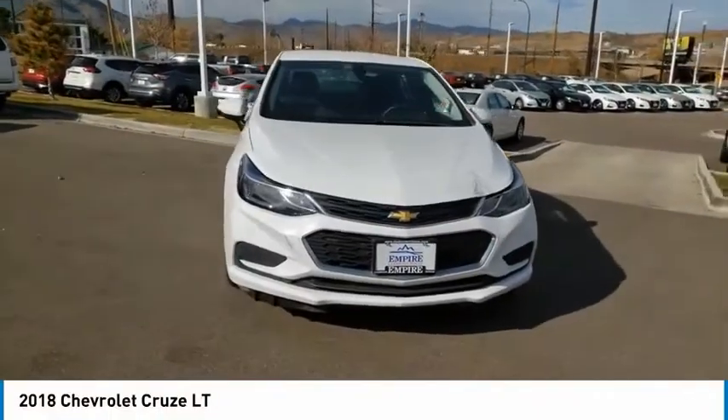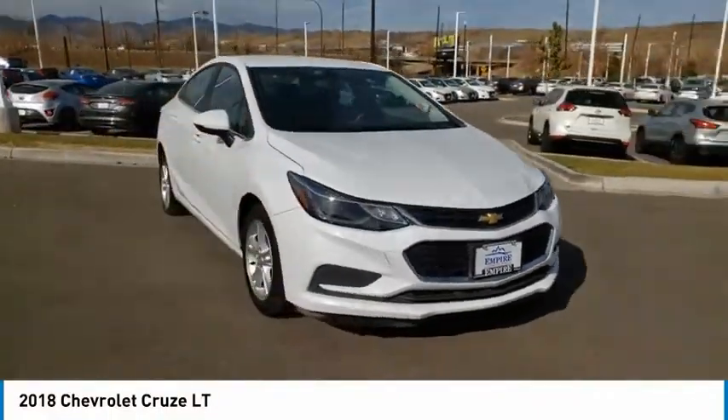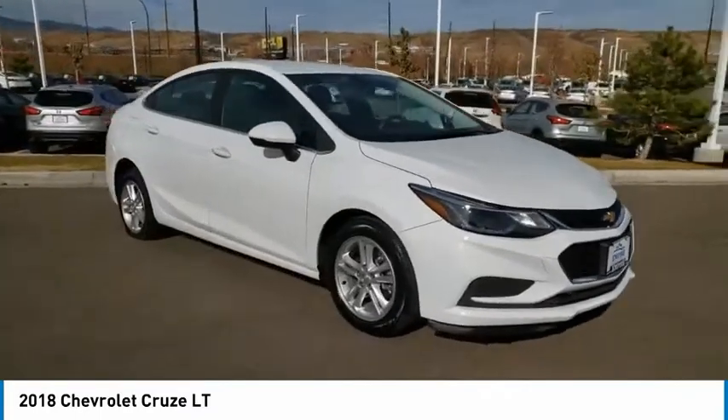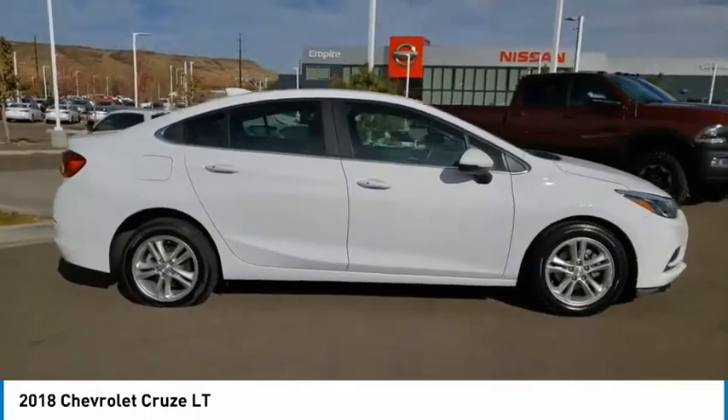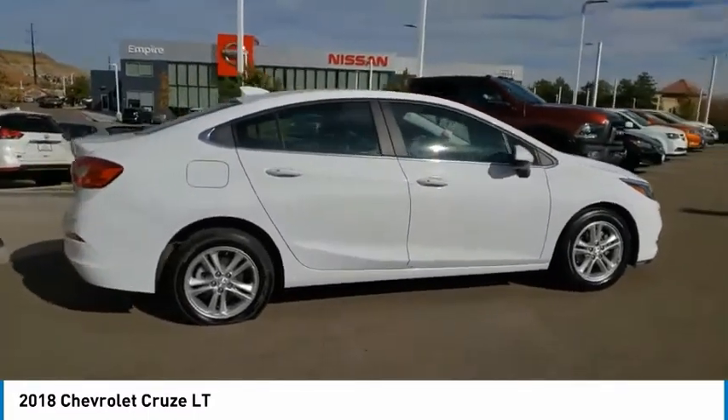We are pleased to show you the 2018 Cruze. The Cruze blueprint calls for more than you'd expect. This vehicle has less than 25,000 miles. Here are some of this vehicle's great options.